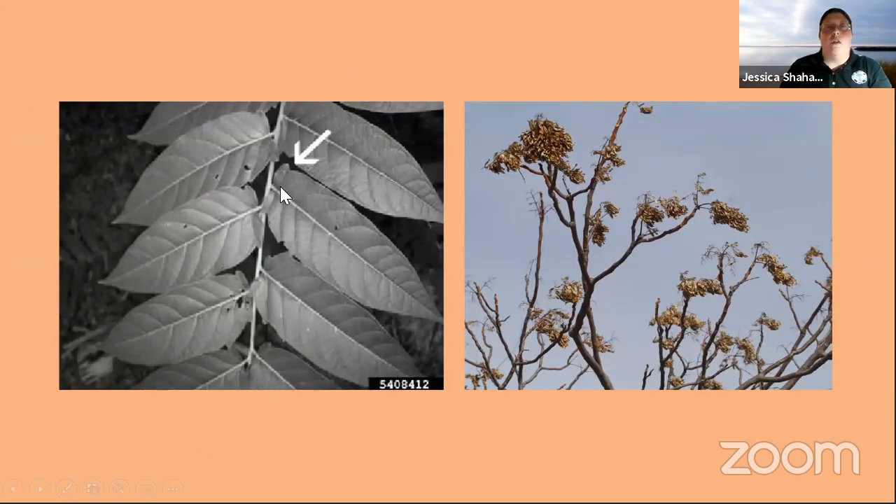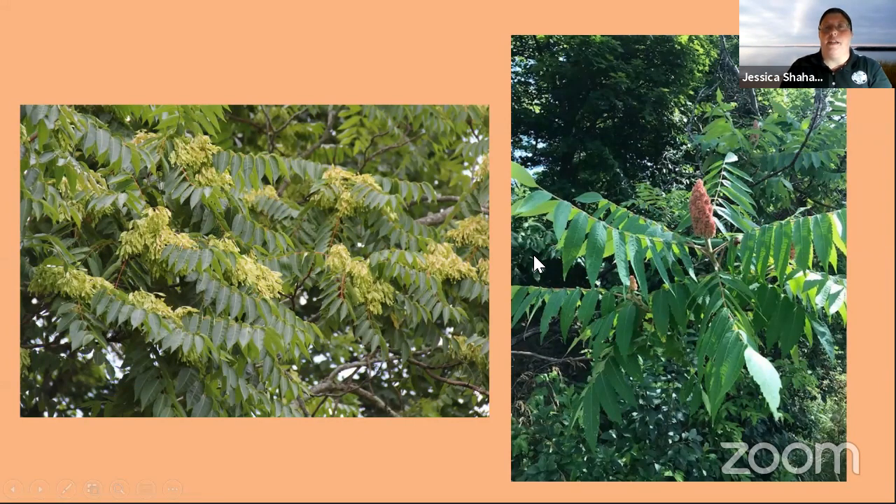A couple more helpful ID hints: on each leaflet, look for that little notch close to the end, which distinguishes Ailanthus from all of our other native trees with compound leaves. They also hold on to their seeds throughout the winter, so even if the tree doesn't have leaves, you can still look for those curly seeds on the ends of the branches. Sumac is a tree that gets confused for Ailanthus very frequently — they're both kind of shrubby when young and a little stinky when you cut into them, but sumac's seed pods are very upright and not those little curly structures. Sumac is a good plant to have around for wildlife.